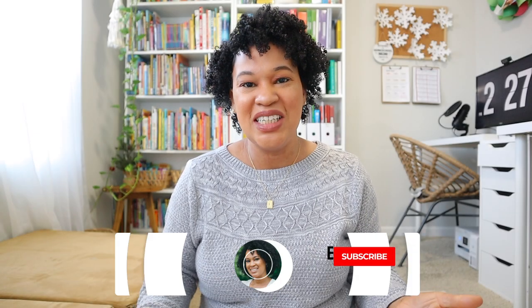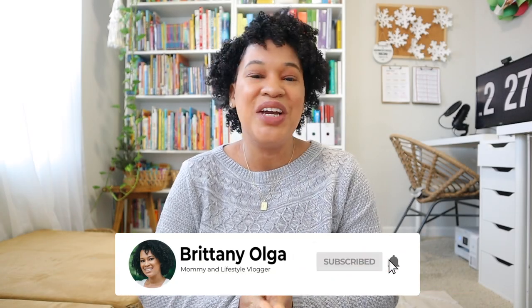Hey guys, my name is Britney and welcome back to my YouTube channel. In today's video I'm going to share my mid-year curriculum review for my pre-K. If any of you guys are new here, my name is Britney — I'm a homeschooling mom to three girls ages 11, 4, and 2, and I'm in my third year of homeschool.